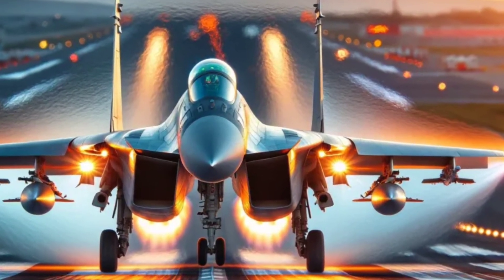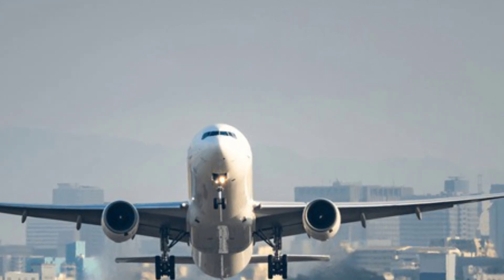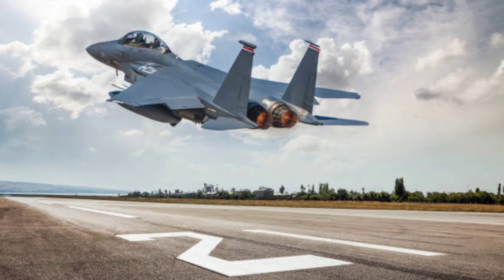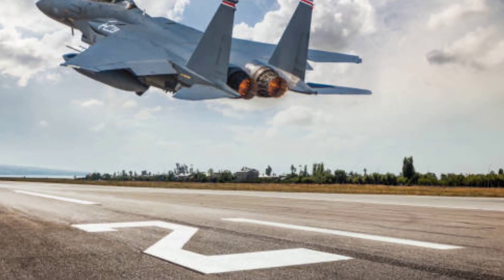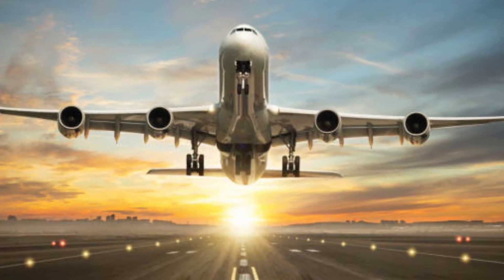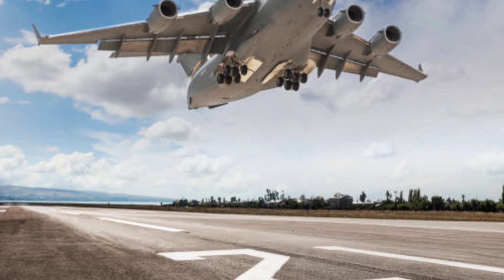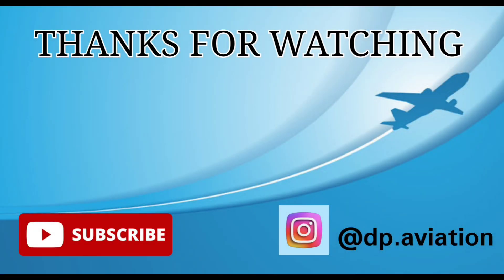So now you know the key differences between military and commercial aircraft — speed, design, weaponry — each serving a unique purpose. If you enjoyed this breakdown, subscribe to DP Aviation and let me know in the comments: what's your favorite aircraft, military or commercial?